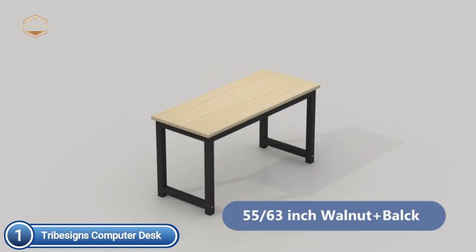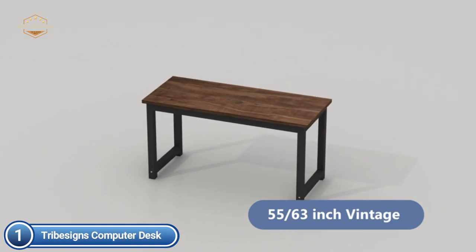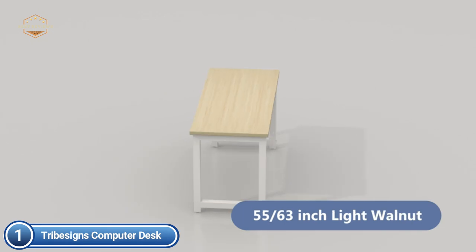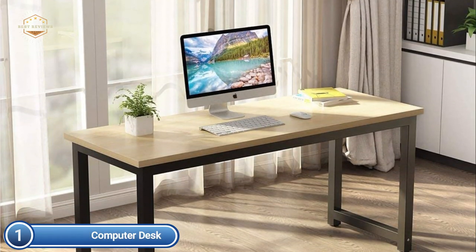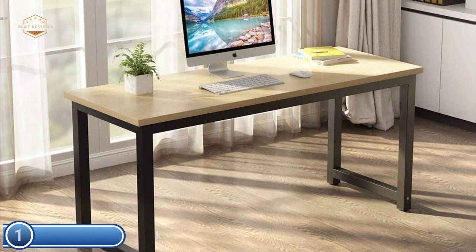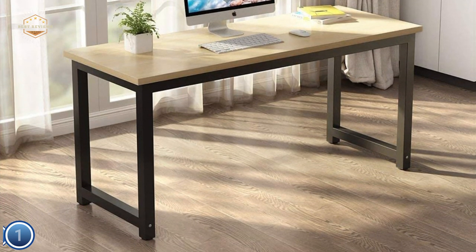Make your home office more personal with this practical desk. It's ideal for homeschoolers, college students, and fits perfectly in a male or female room. It's the perfect size for a small bedroom or study, with plenty of space to write, work on computers, and other work-related activities. Keep your house and space clean and neat — there's no need to clean up clutter.